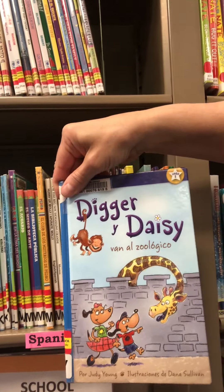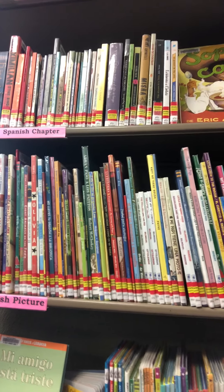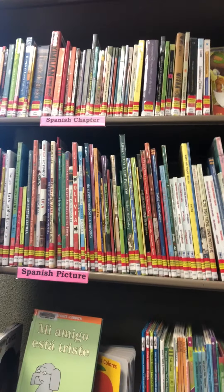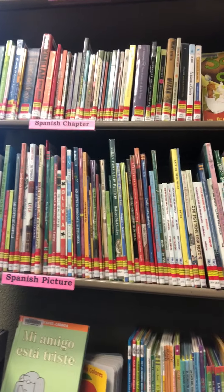Then we move up to picture books. We've got a whole shelf just of picture books, and this is a blend of bilingual ones and single language picture books. Some of them are written in both English and Spanish, and then some are just written in Spanish — so families can make a decision on which ones to choose for your kids.